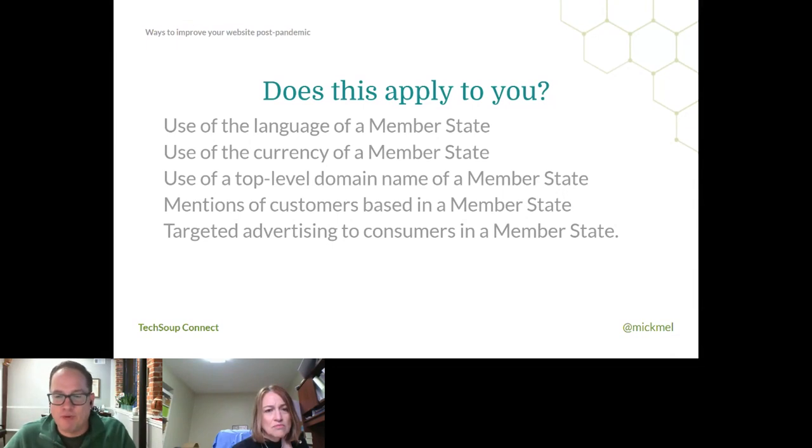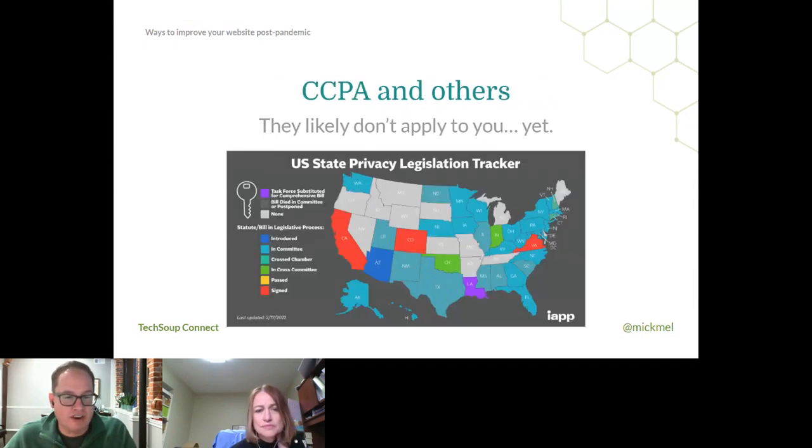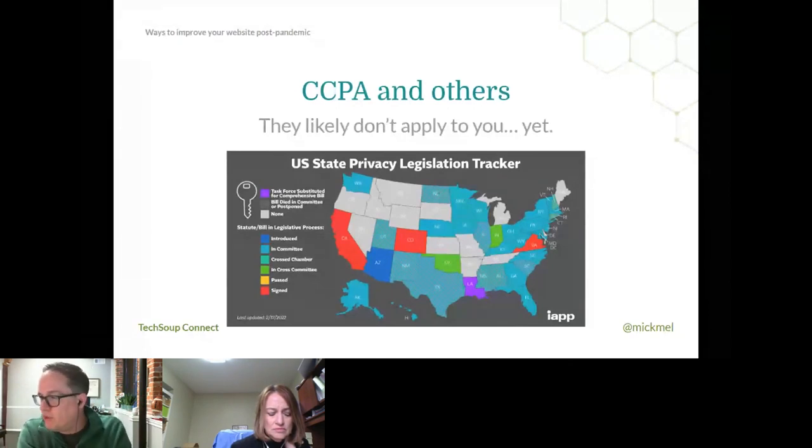However, this next slide might worry you more — legislation currently in various states across the country. California has the CCPA, the California Consumer Privacy Act, launched a couple of years ago, which is similar to GDPR. You can see all the other states have different levels of legislation. It's coming, and that's why the GDPR stuff is a good framework to follow. Every state's going to do it differently — it'll be a huge headache unless we get something national. If you just follow the basic guidelines and do the right thing, you'll do pretty well.